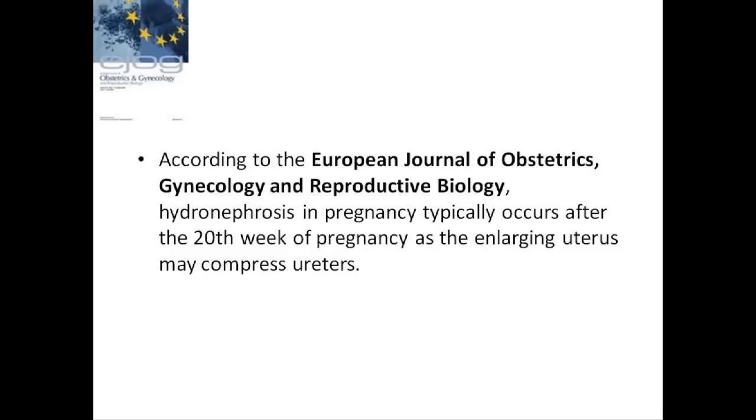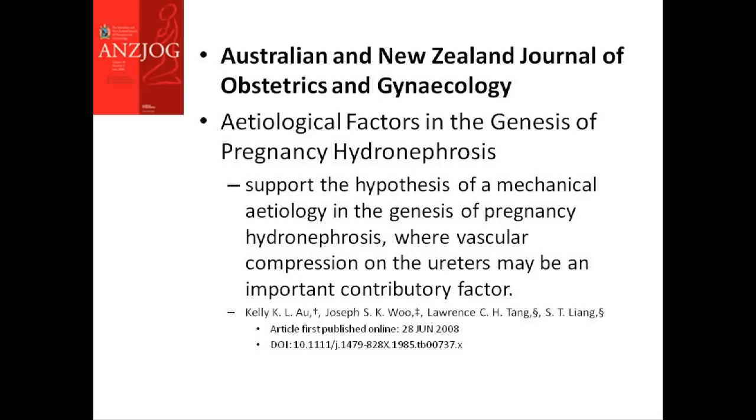According to the European Journal of Obstetrics, Gynecology and Reproductive Biology, hydronephrosis in pregnancy typically occurs after the 20th week of pregnancy as the enlarging uterus may compress the ureters. According to the Australian and New Zealand Journal of Obstetrics and Gynecology, there is no correlation demonstrated between the degree of hydronephrosis and the levels of estradiol, progesterone, and 24-hour urinary estradiol excretion.